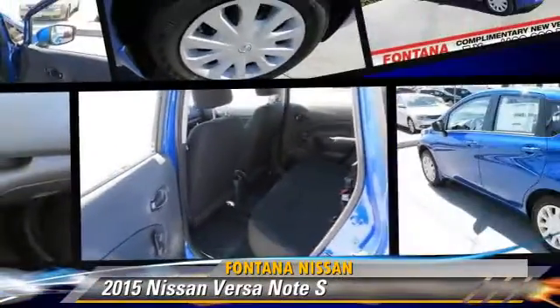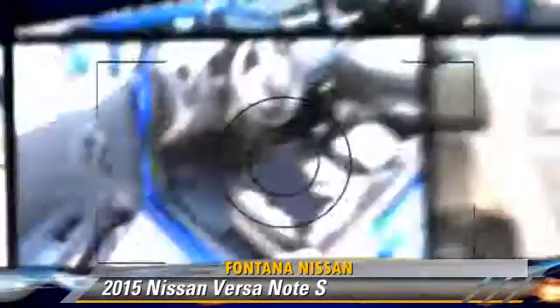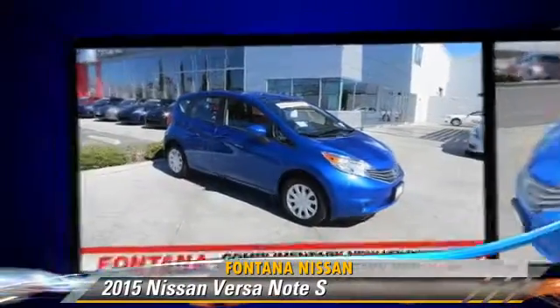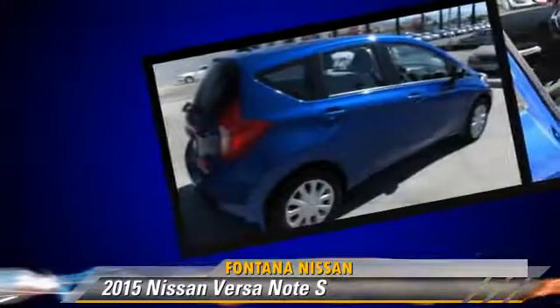This Nissan features front-wheel drive and tilt-wheel. Safety features include side airbags, traction control, and ABS.